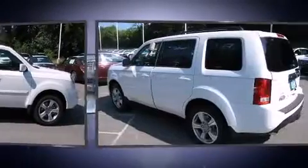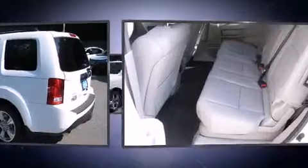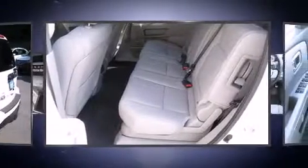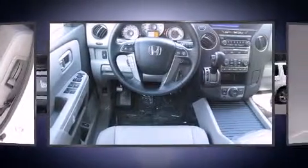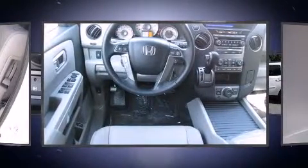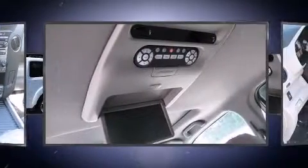Rear LCD monitors provide entertainment that your passengers will appreciate no matter how far the drive. Honda also prioritized safety and security with features such as dual front impact airbags with occupant sensing airbag, a security system, and four-wheel disc brakes with ABS.